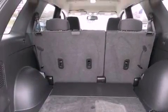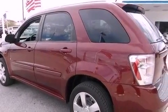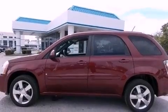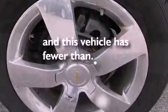The following features are also included: a power driver's seat, air conditioning, cruise control, a six-speaker audio system, a leather-wrapped steering wheel, performance tires, a rear spoiler, an anti-lock braking system, steering wheel mounted controls, and this vehicle has less than 50,000 miles.